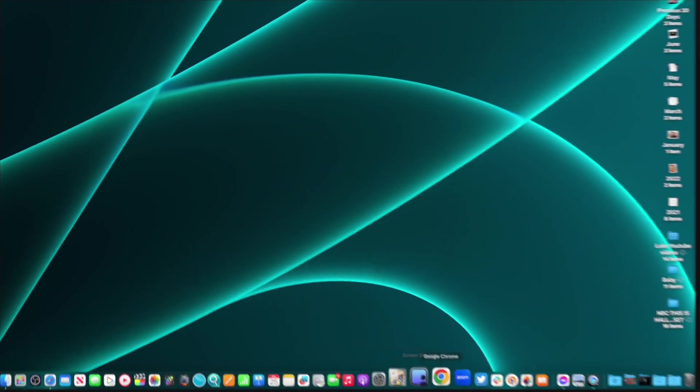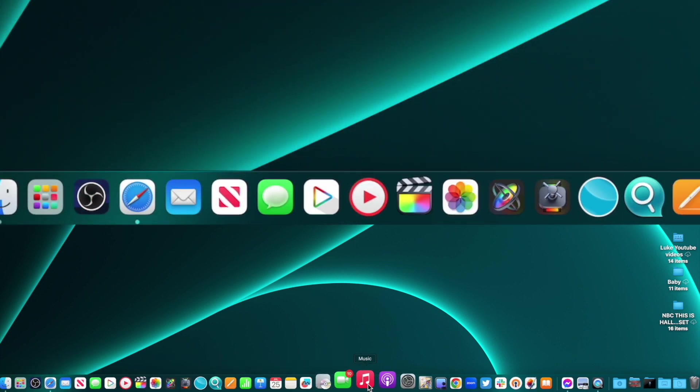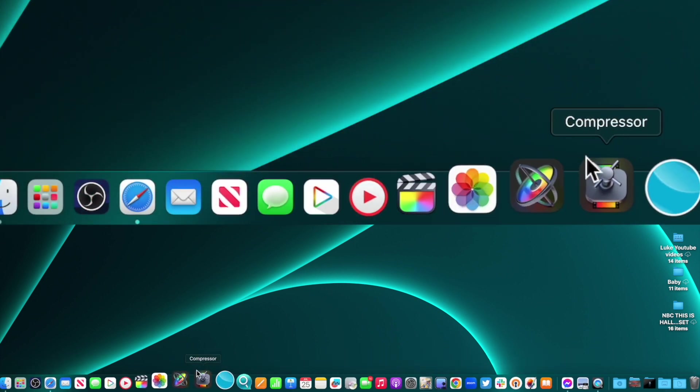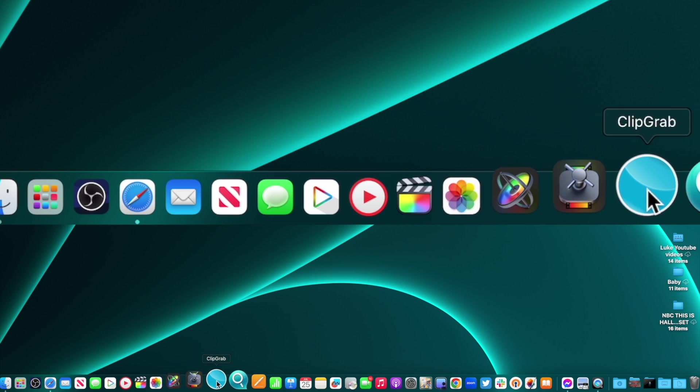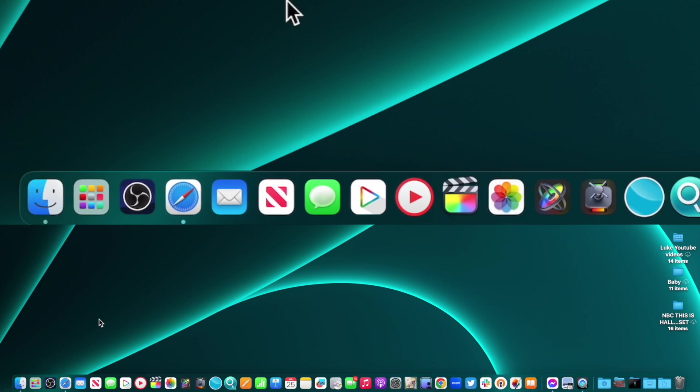The idea of this dock is very obvious — the most used items you're going to use every day on your Mac are right here on the bottom. As you can see, as I scroll across, it's giving this little magnification effect where it's popping up so you know exactly which one you're looking at. We're going to go through the different areas of the dock and also in settings how we can play around with it.